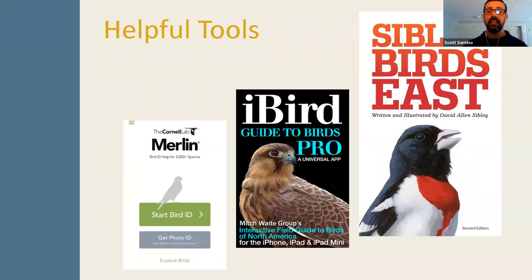The first ID tool is Merlin — a free application from the Cornell Lab of Ornithology for your smartphone or other device. Merlin takes you through a series of questions: Where are you? What color is the bird? What size? What time of year? It then gives you the most likely candidates for what would be seen in your area at that time. The second is iBird Pro, a paid smartphone app with wonderful information — descriptions, life histories, range maps, and it plays bird vocalizations if you're trying to figure out what's singing outside your door.